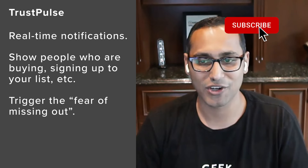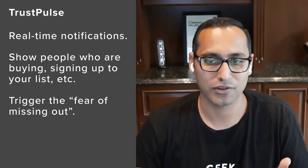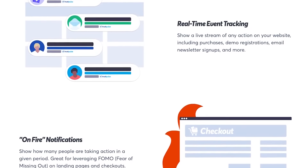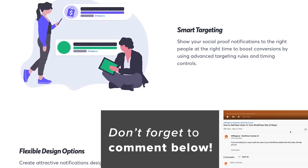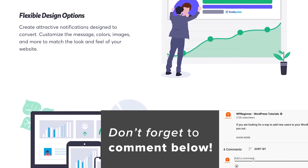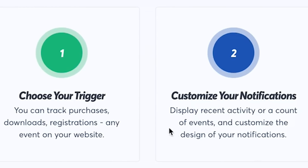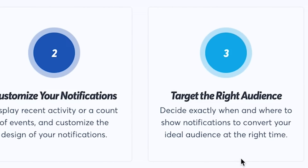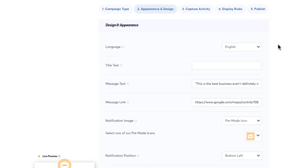These really help you boost conversions. Users have time and time again reported that just turning on TrustVault on the site is proven to increase conversions by as much as 15%. TrustVault has a lot of powerful features, including smart targeting, which lets you display the social proof to the right people at the right time. It works straight out of the box — it automatically detects any e-commerce platform or form on your website and starts collecting interactions.